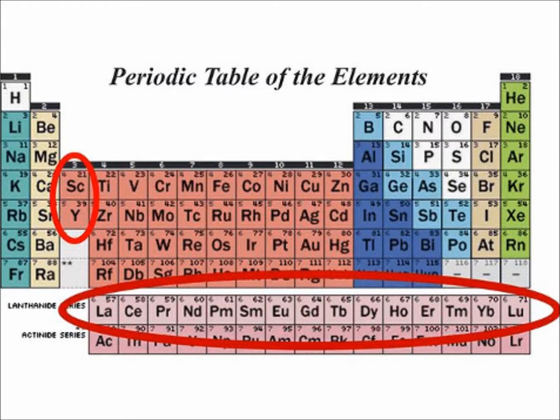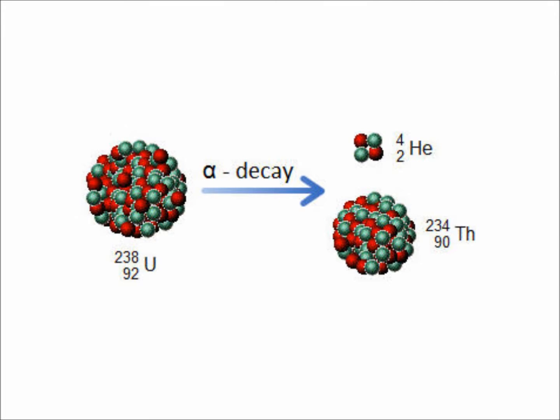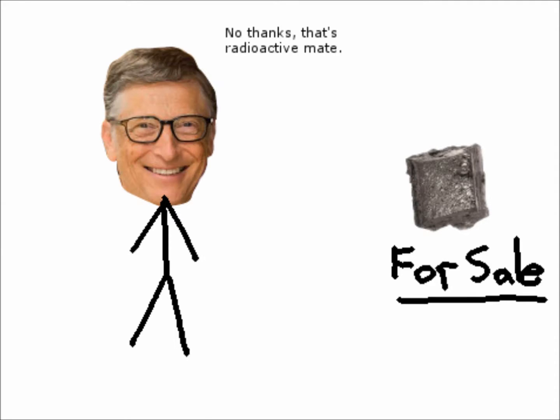Promethium belongs to the rare earth metals known as lanthanides. The reason why it's rare is because this element is actually man-made. It is found in minuscule amounts in uranium ore as a product of uranium decay, and it's also produced as a product of uranium fission — which is why it's so hard to come by.